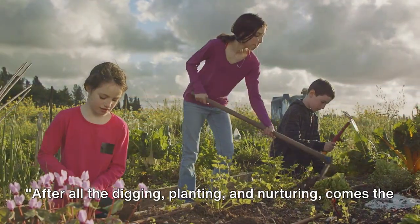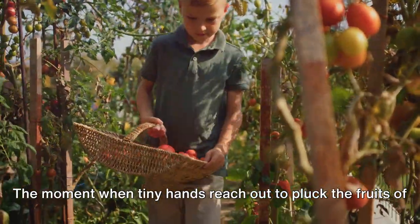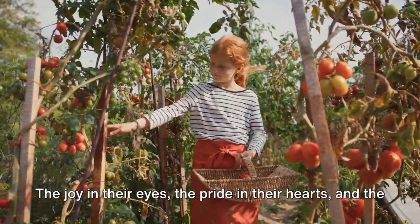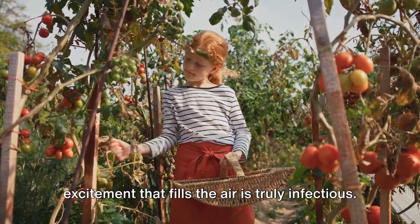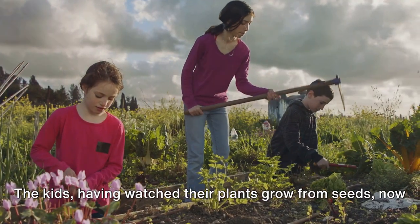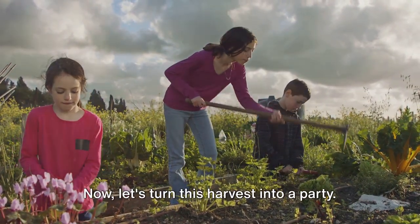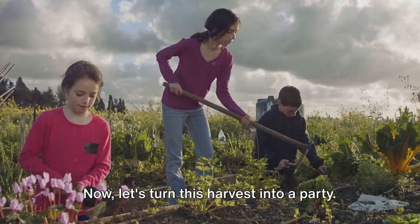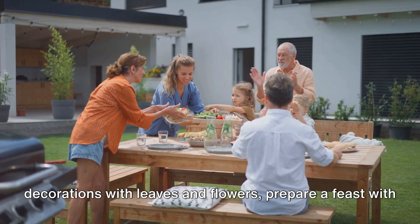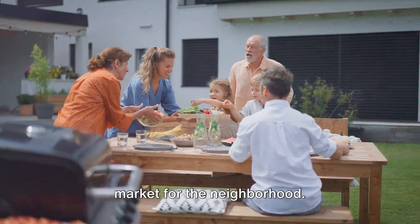After all the digging, planting, and nurturing comes the time for celebration. The moment when tiny hands reach out to pluck the fruits of their labor is a sight to behold. The joy in their eyes, the pride in their hearts, and the excitement that fills the air is truly infectious. The kids, having watched their plants grow from seeds, now get to taste the fruits, vegetables, or herbs they so carefully nurtured. Now, let's turn this harvest into a party. How about a garden-themed celebration? You could make decorations with leaves and flowers, prepare a feast with the freshly picked produce, or even organize a mini farmer's market for the neighborhood.